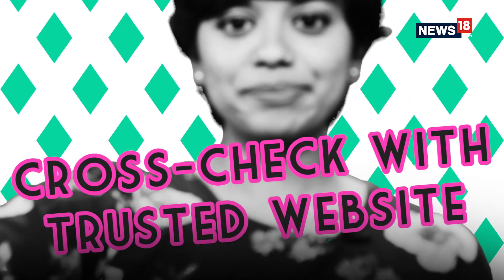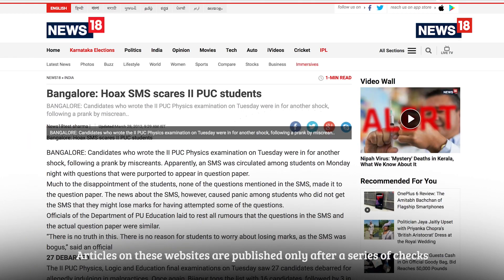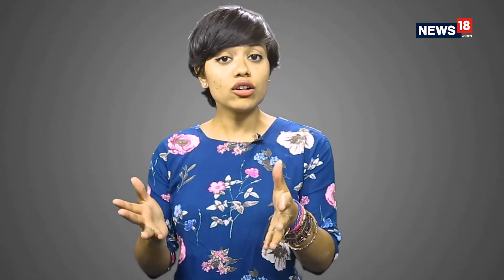Step number five: cross-check with a trusted news website. Articles on these sites are published only after going through a series of checks. So there you go — five easy steps you can follow before you fall for fake news.